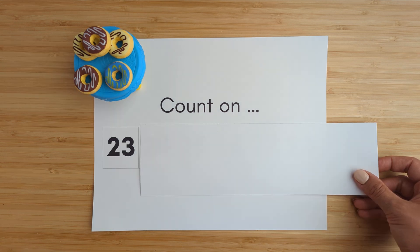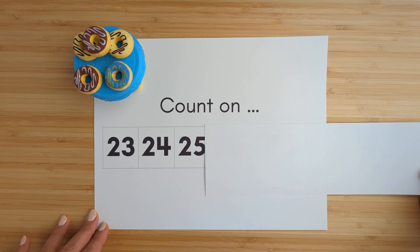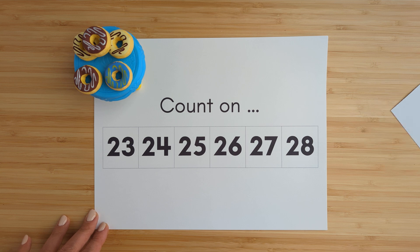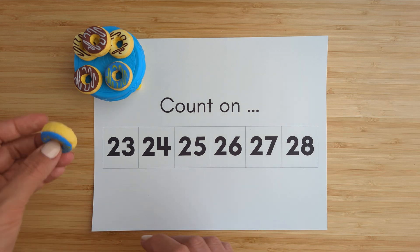Twenty-three. Twenty-four. Twenty-five. Twenty-six. Twenty-seven. Twenty-eight. Nice job.